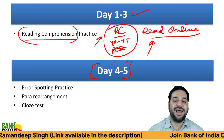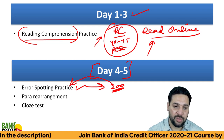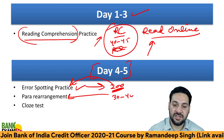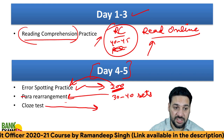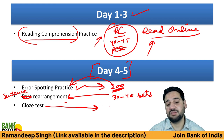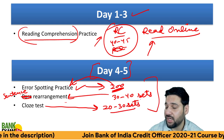On day four and five, do error spotting — practice at least 200 questions. Also practice 30 to 40 sets for para rearrangement and sentence rearrangement. For the cloze test, practice at least 20 to 30 sets. Videos are also available in the course for these topics.